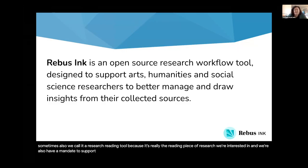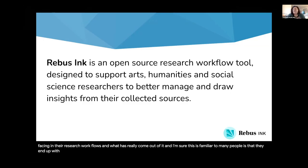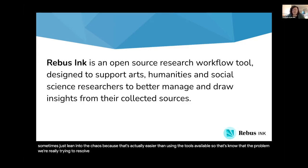That doesn't mean that other people won't find this tool useful, but it's nice that we get to spend some dedicated time on these disciplines because they often get a little left out. That's a flag I'll always wave, even in open spaces. We've undertaken a bunch of user research to understand the challenges they're facing in their research workflows. What has really come out of it is that they end up with a huge amount of content without good tools to manage it. The tools that are available tend to be closed and not interoperable, so that ends up with piecemeal improvised workflows that are sometimes more trouble than they're worth — people sometimes just lean into the chaos. So that's the problem we're really trying to resolve: to support the management of content and how you draw insights out of it, and how you build relationships between the sources, notes, and ideas you're working with.